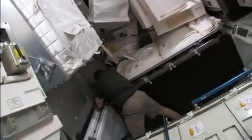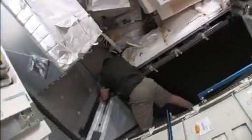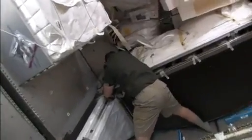Taking the camera inside, it's a nice big space. Back in the corner is Steve Bowen, working hard on a bracket.